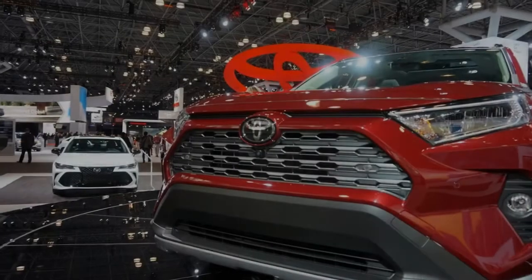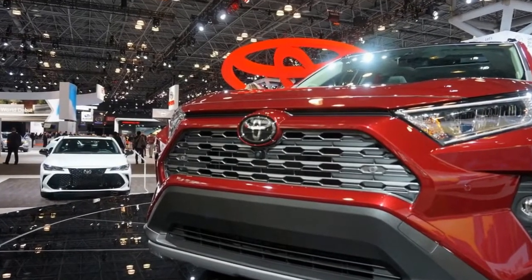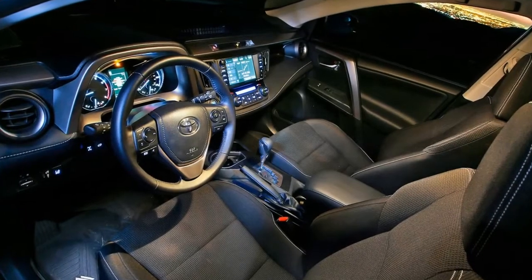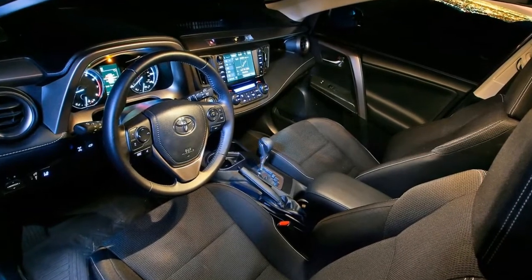Under the hood we find Toyota's latest 2.5L 4-cylinder engine and their latest 8-speed automatic transmission. But that's not the big news for 2019 — the big news is that we actually get a mechanical torque vectoring rear axle.